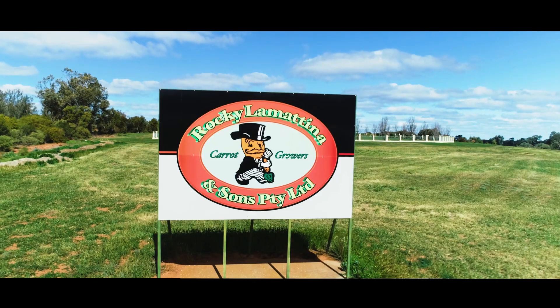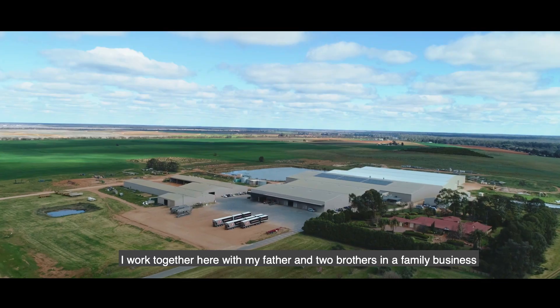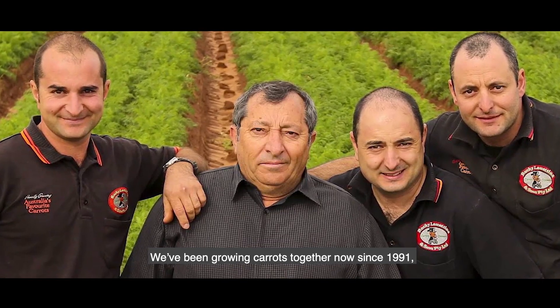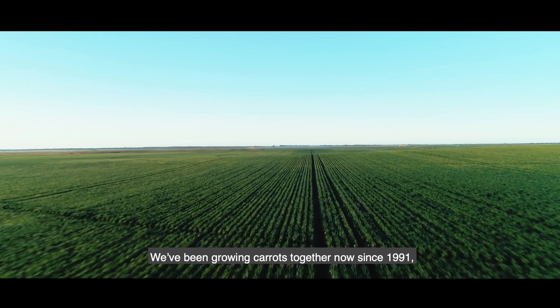Hi, I'm Angelo Lamatina, one of the directors of Rocky Lamatina and Sons. I work together here with my father and two brothers in a family business. We've been growing carrots together now since 1991.